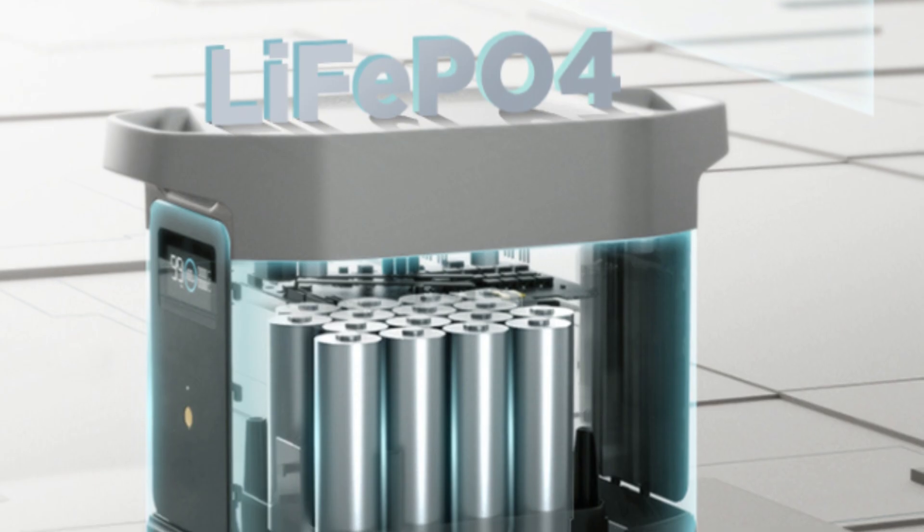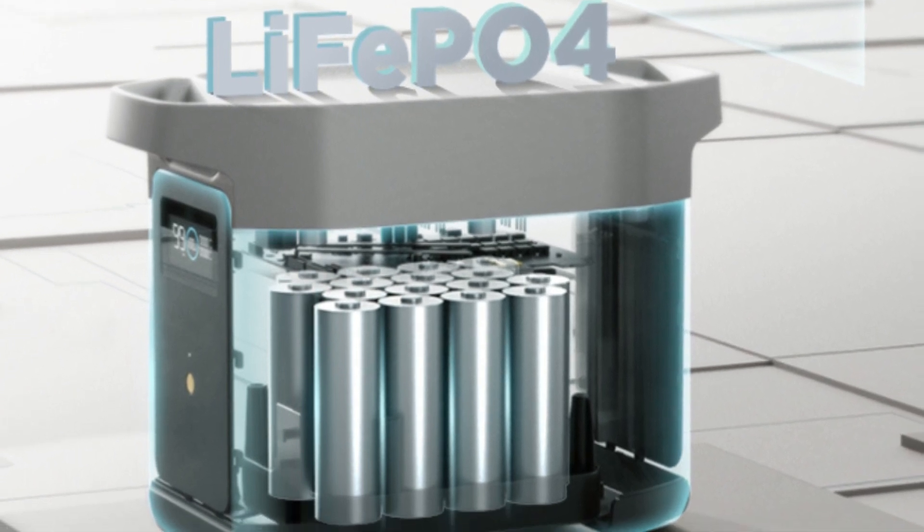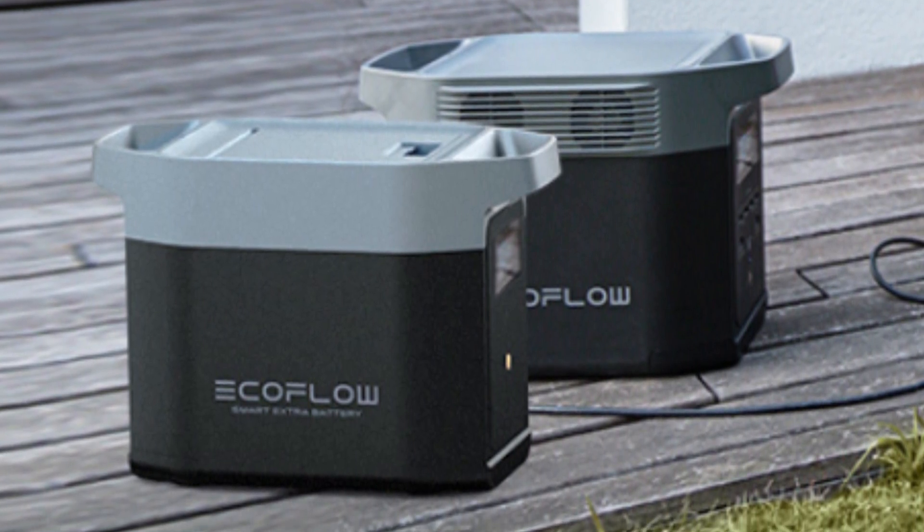Number 3: Lasts Years on End. As a portable battery with an LFP battery chemistry, it lasts years on end with regular use — 3,000 plus cycles to be precise.